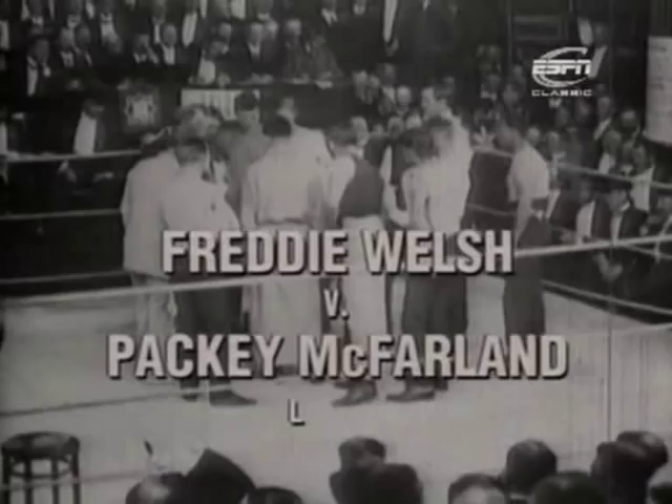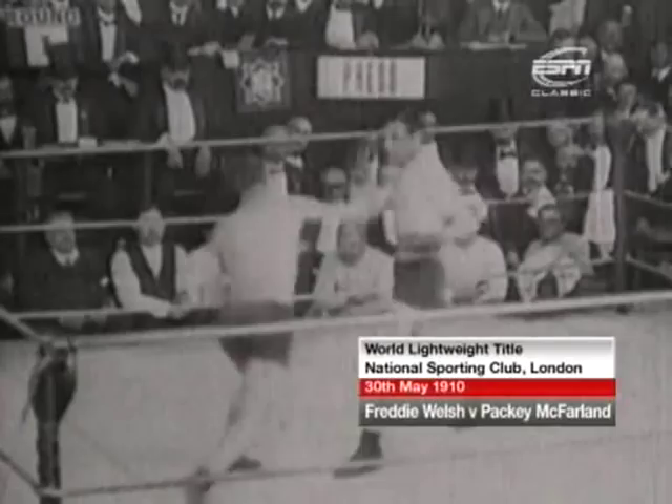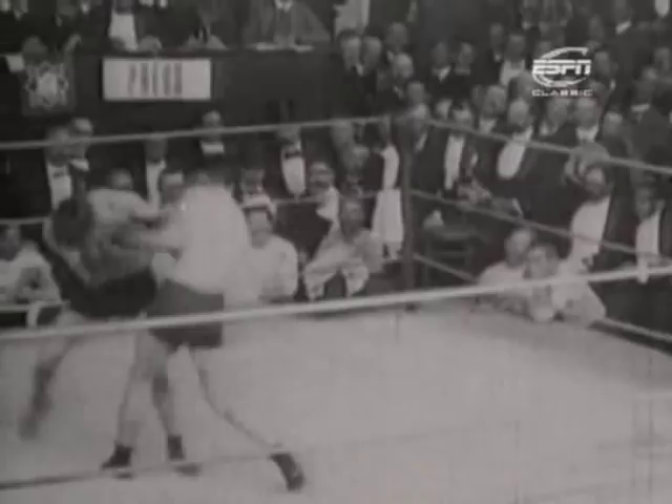This fight is at the National Sporting Club in London, and Welsh is on the left-hand side of your screen — slightly the shorter man with the lighter-coloured hair. European and British champion, he won the European title in August 1909 and the British title in November of the same year.